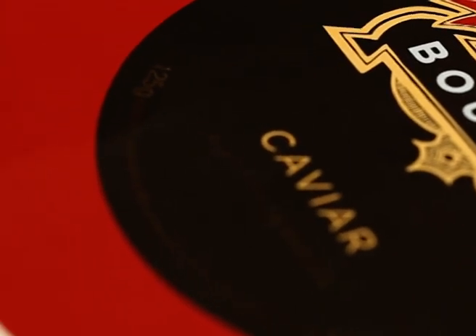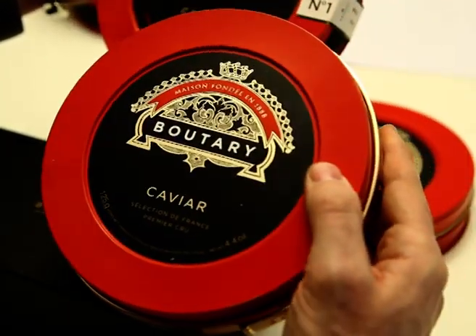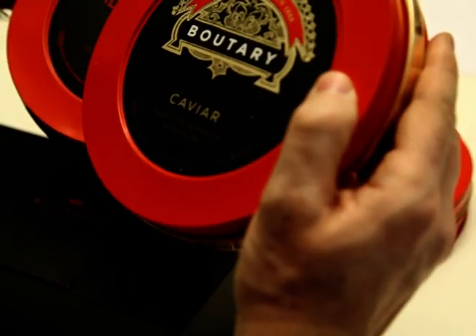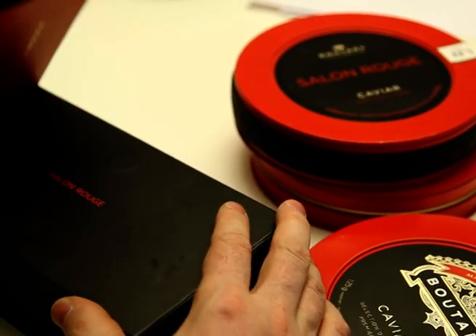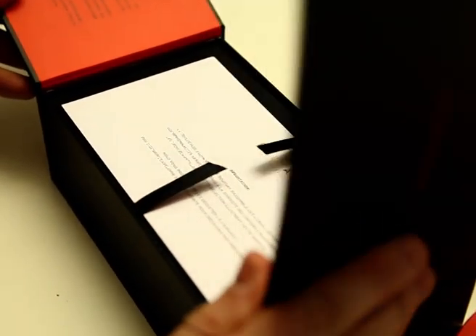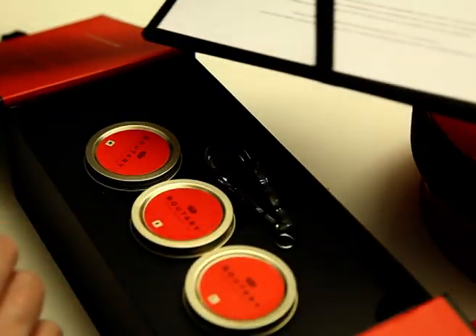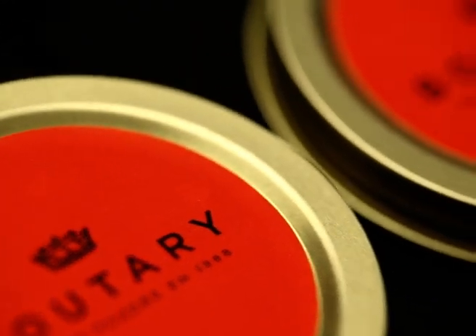Icon of the Maison Boutary, the madder red color adds a glamorous and sensual dimension to this product. In addition to the signature color, a set of other subtle details contributes to give the object an ultra-luxurious dimension: varnish, coat of arms engraved in gold foil printing on black matte, and more.